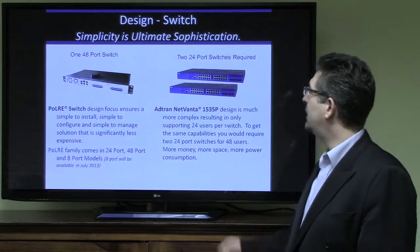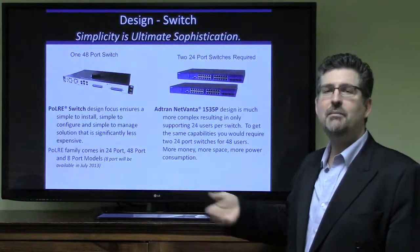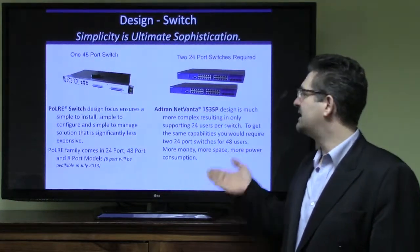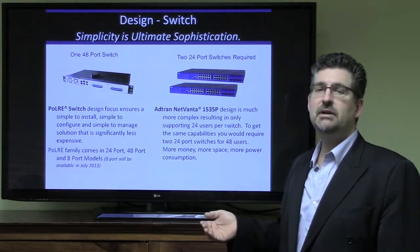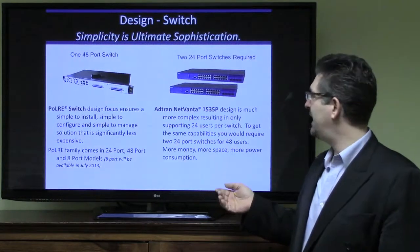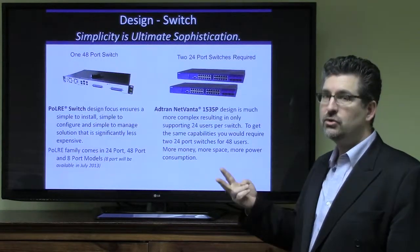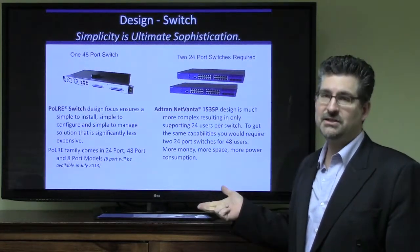Let's look at the switch design. We have a 48-port switch for a requirement of 48 users — that's very simple. The Polar switch is designed to be simple to install, configure, and manage, and it's significantly less expensive. The Polar family comes in a 24-port and a 48-port, with an 8-port model being released in summer 2013. On the AgTran NetVanta 1535P design, it's much more complex, supporting only 24 users per switch. To get the same capabilities for 48 users, you'd need two 24-port switches — right away, that means more money, more space, and more power consumption.